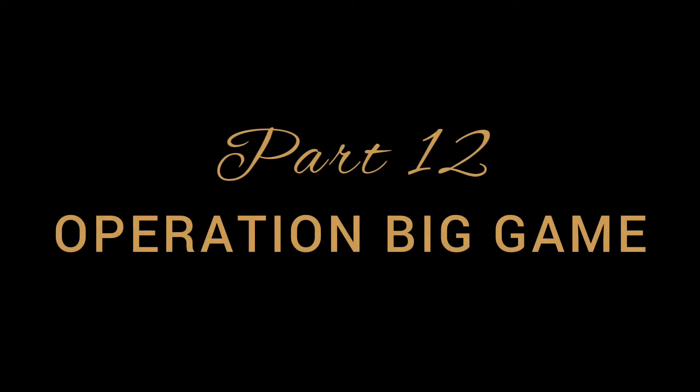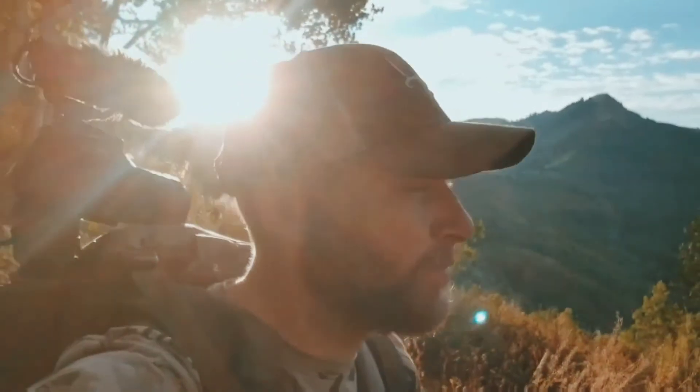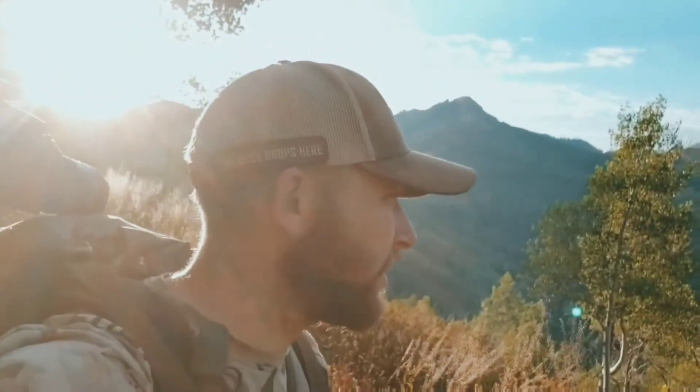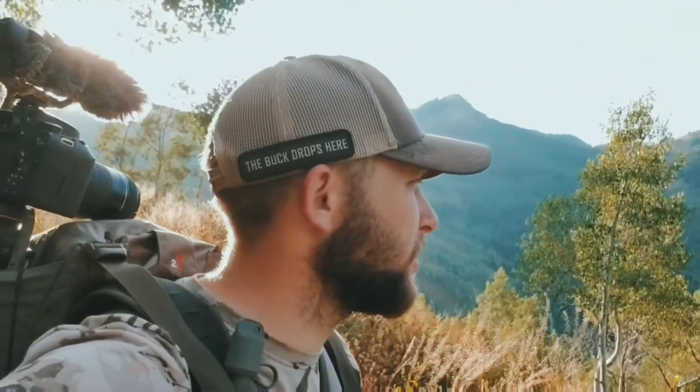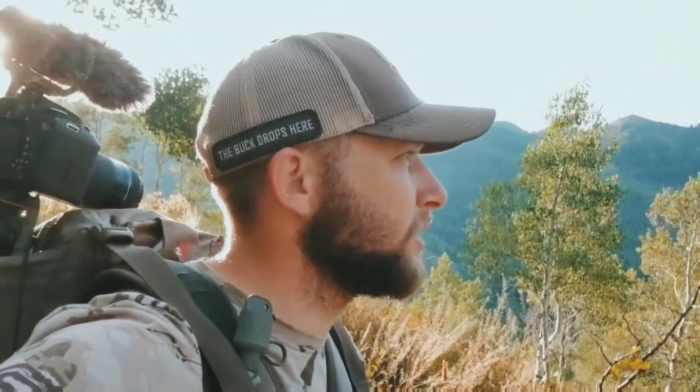We started hiking about 5:30, 6 o'clock and we're up here now at about 7:30. We're in some pretty cool country. Going to try to locate some elk — hopefully find some herd bulls — but if we could find a pretty nice satellite bull we'll take him. It's pretty early in September so we'll see how much they're rutting. We also have some mule deer tags, so if we see a big one we might go after it. Otherwise we're just going to come up here and chase some bugles.